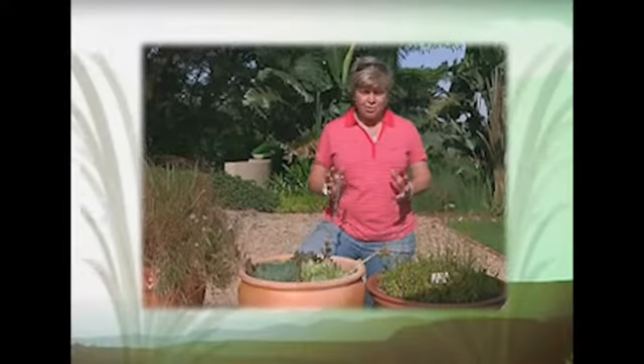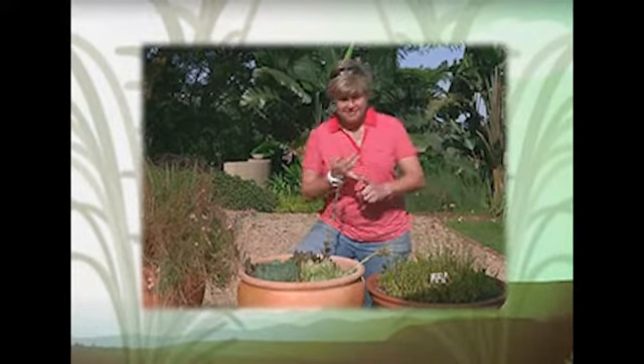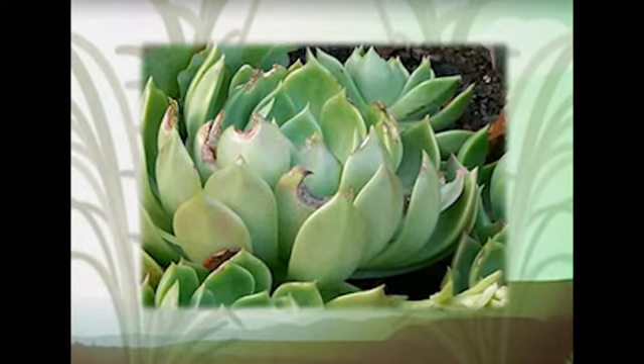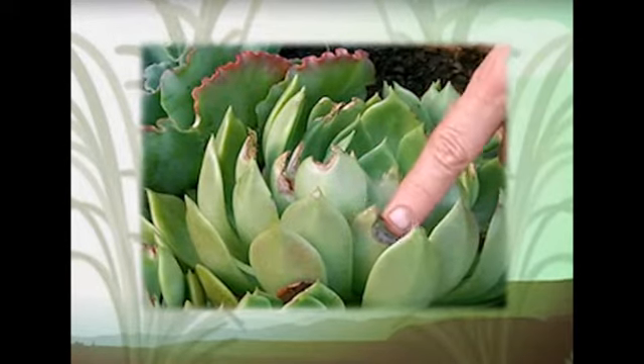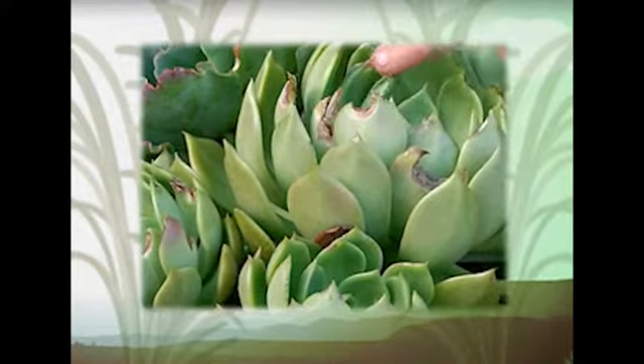I often get asked how do I know if snails are eating my plants? Is it an insect? Is it a snail? Is it a grasshopper? Is it a caterpillar? What I've got in front of me is a perfect example of what snails do. Take a closer look here. Along the edges of all these little succulents, they have been opened up and eaten inside.